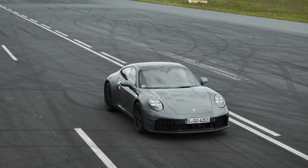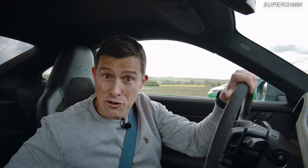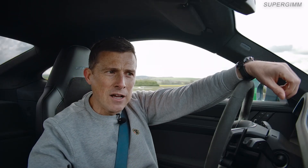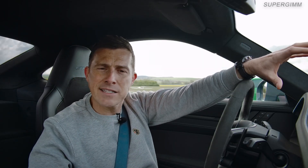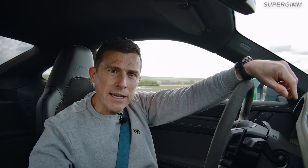I'm super excited because I'm sat on a runway in the brand new 911 Carrera GTS. And next to me is the previous generation 911 Carrera GTS. We're going to have a drag race to see how their performance compares over the standing quarter mile. To give the previous generation model a fighting chance, we've got someone to drive that car who has a bit of experience in racing Porsches in particular.